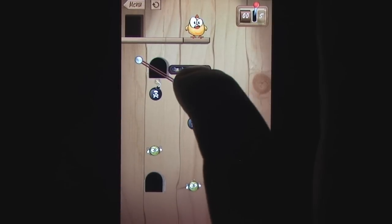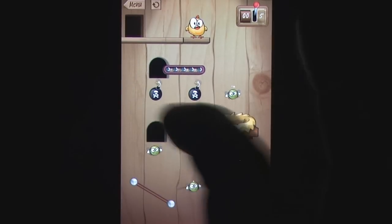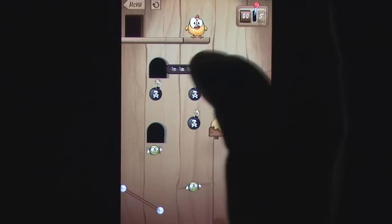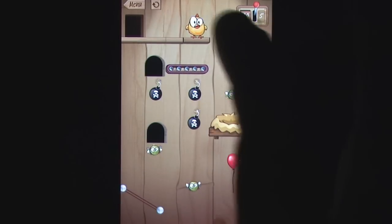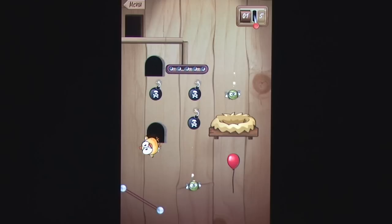The basic set-up will be familiar to anyone who has been paying attention to physics-based puzzlers in the last few months, with players attempting to coerce a cute character around the screen, avoiding traps while collecting various objects on their way to a final goal. The tools at your disposal include trampolines, basic walls, conveyor belts and even fans and balloons.